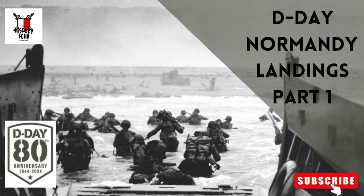You're watching the History Fellow channel. In this video, we're looking at the Normandy landings.